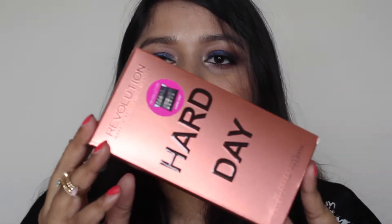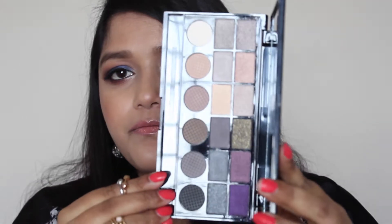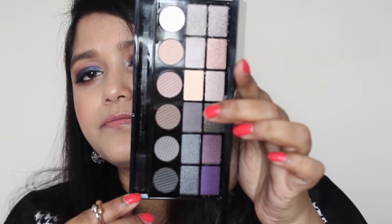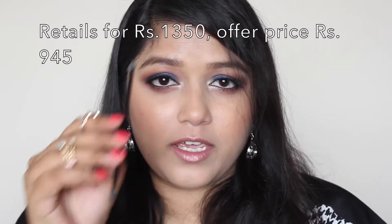I've also bought an eyeshadow palette from them — it is their Hard Day Salvation palette, which comes in cardboard packaging. The palette has 18 eyeshadows: 12 are shimmery and 6 are matte. Among the 12 shimmery shadows, not all are completely shimmery — some of them have a satin finish to them. The 6 matte ones make this more of a neutral palette.